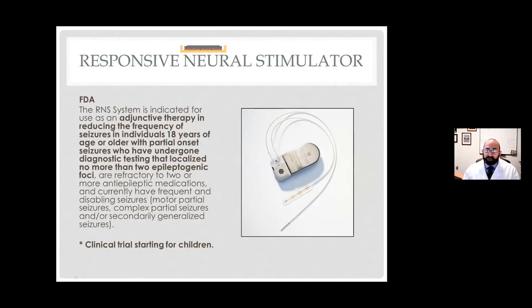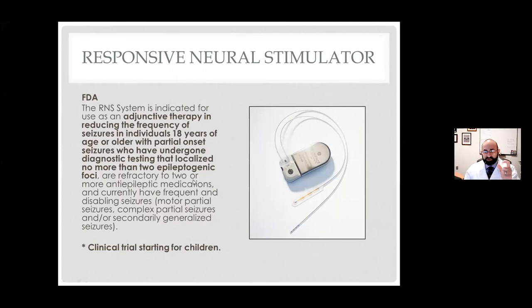The next device is the responsive neural stimulator (RNS). Like VNS, it's for adjunctive therapy — not to be used alone — to reduce the frequency of seizures. It's currently approved in patients 18 years or older who have partial or focal onset seizures and don't have more than two different sites where seizures are starting. For me, it's actually the device I like to use best because it forces us to really find where those seizures are coming from. If we can find that exact onset zone, we can intervene very specifically at that location. At Comer Children's Hospital at the University of Chicago, we're now part of a clinical trial attempting to use this in children under 18.